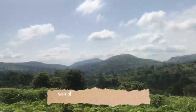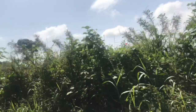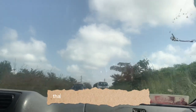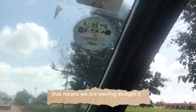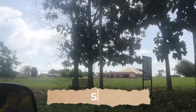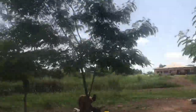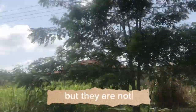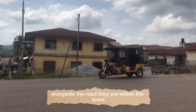You get to a junction where moving straight takes you to Mampong and moving to your right takes you to Insuta. That's where we turned — we turned right, meaning we are moving straight to Insuta. There is a town called Abonkoso along the road. There are a lot of towns inside Insuta, but they are not alongside the road — they are within the town.